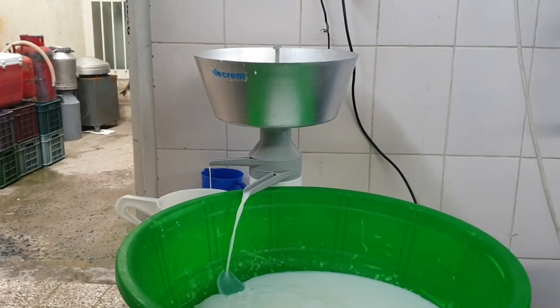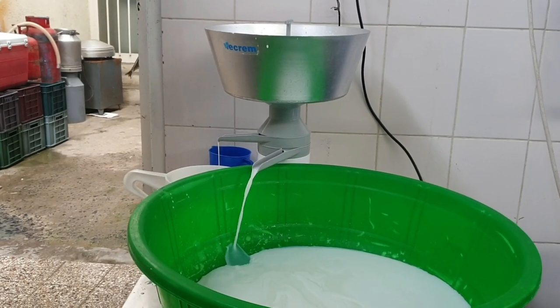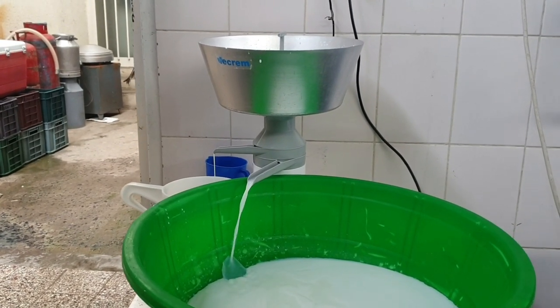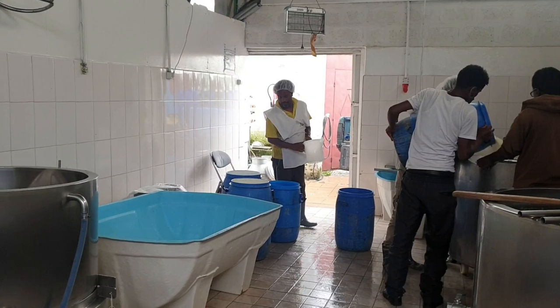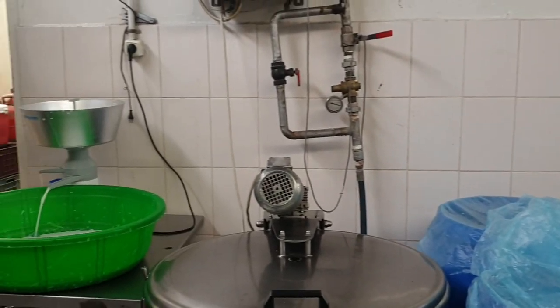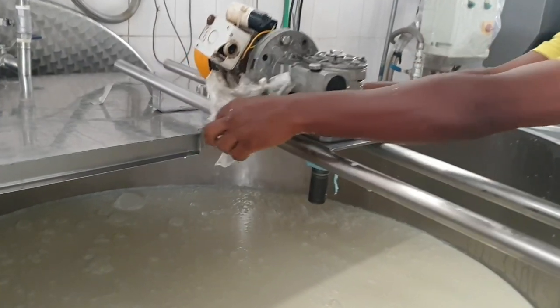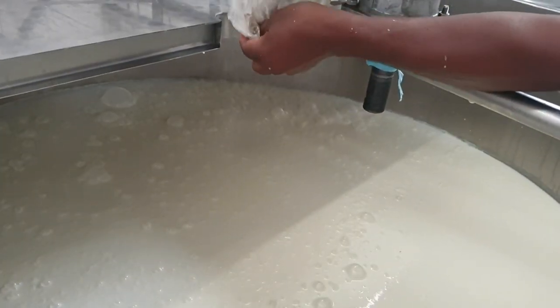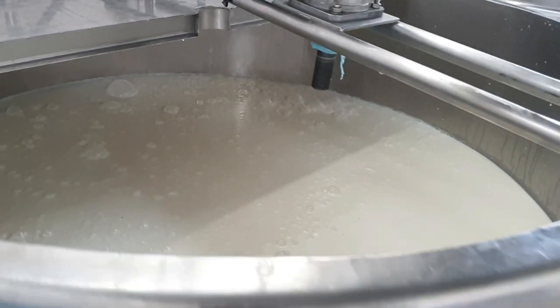This factory nearly processes 1,600 liters of milk in a day, from which around 3,600 to 3,900 kg of cheese is produced every month. In this container the milk is boiled by the steam boiling method. Steam heating is very fast and it's a proper way of heating milk.